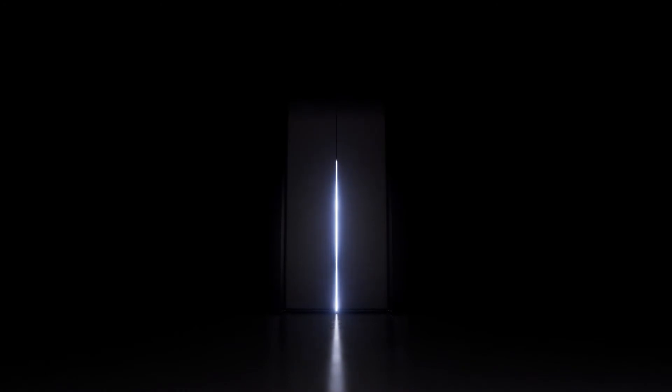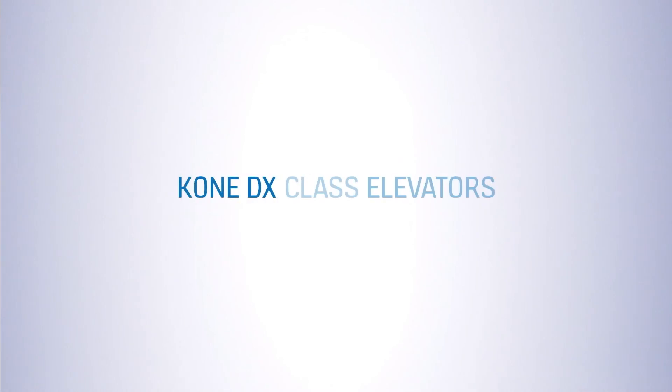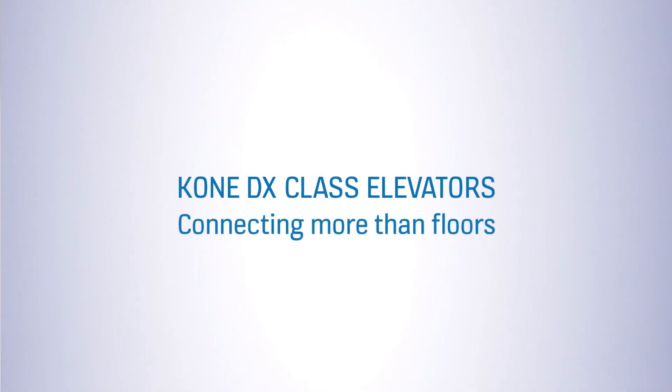Connectivity opens up the door for smart and tailored services that can improve over time, and cater to the future needs of your building. KONE DX Class Elevators — connecting more than floors.